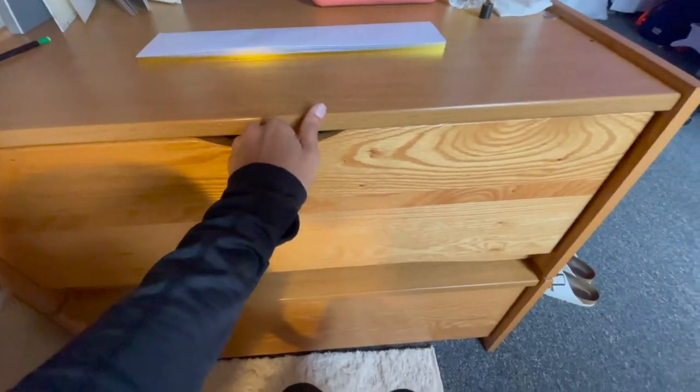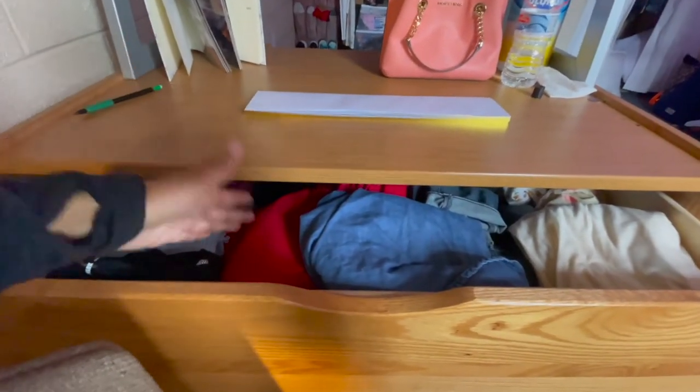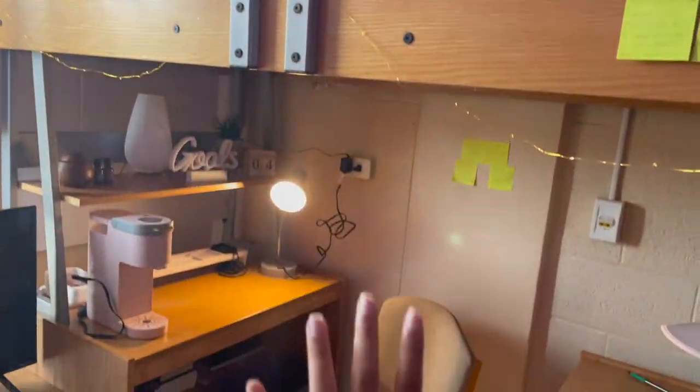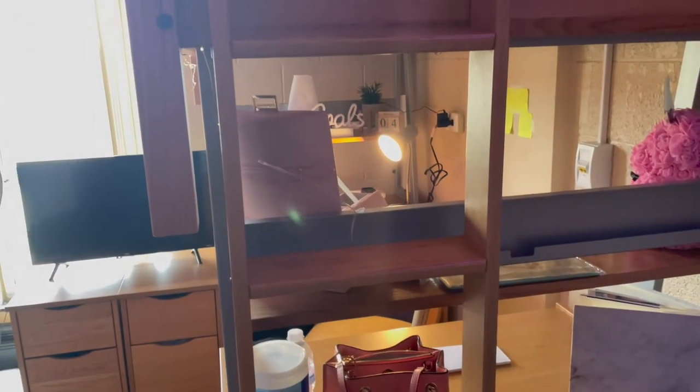Coming down here are my drawers — this whole thing is a drawer itself. When you open it, it has lots of storage and space, which I really like especially since it's already a small room. I just have my clothes in here, and then some more clothes in the next drawer. It's a big drawer so I didn't really need both, but I still use it. After this area, you go up top which is my bed — but first I have to grab my ladder.